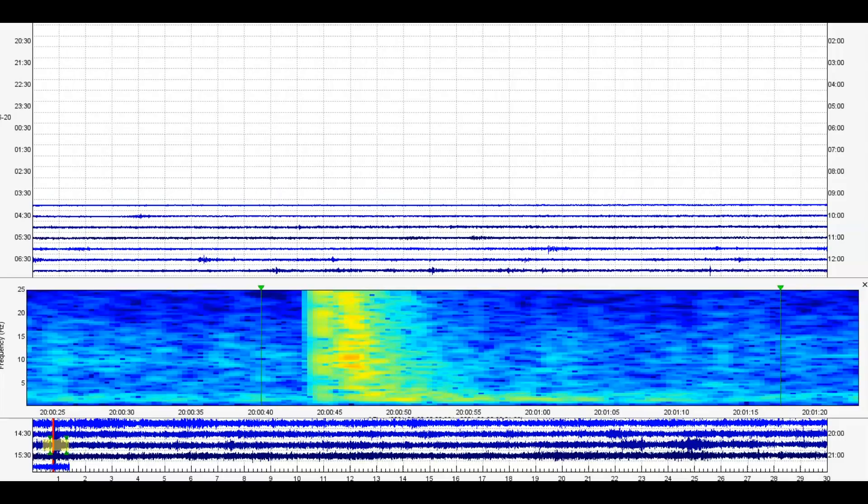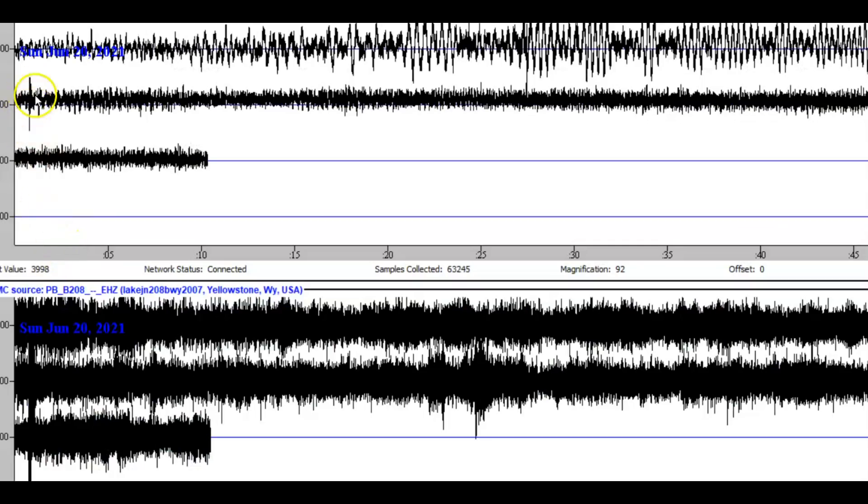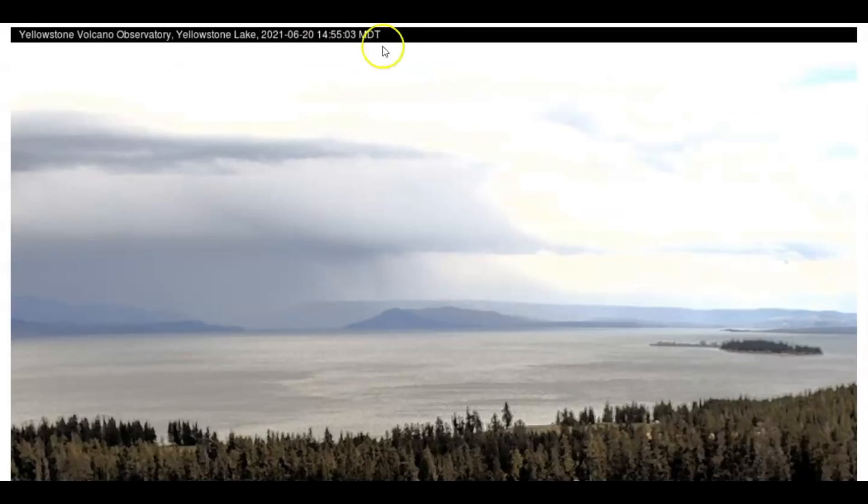And that's what the spectrogram looks like — this is the one for Yellowstone Lake. Now at the Promontory, it just comes in as a little blip.